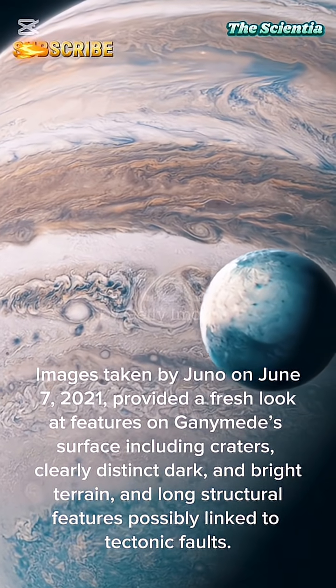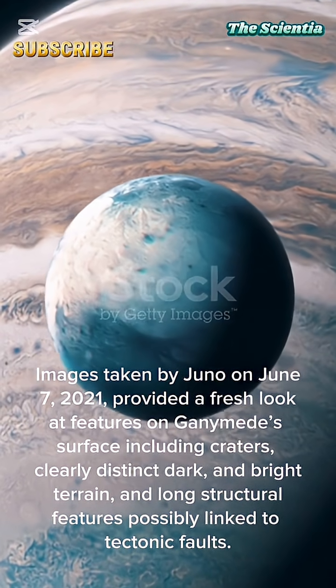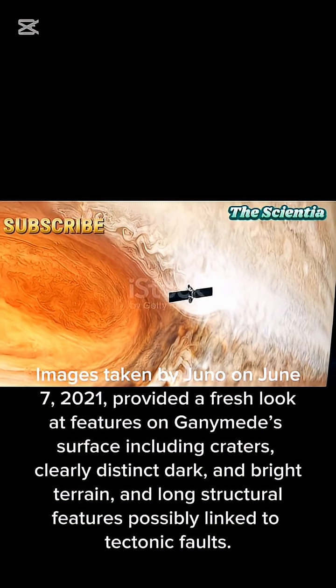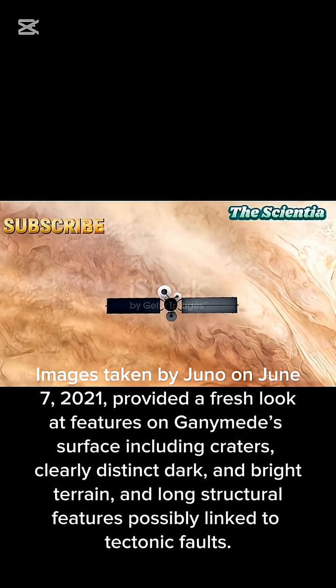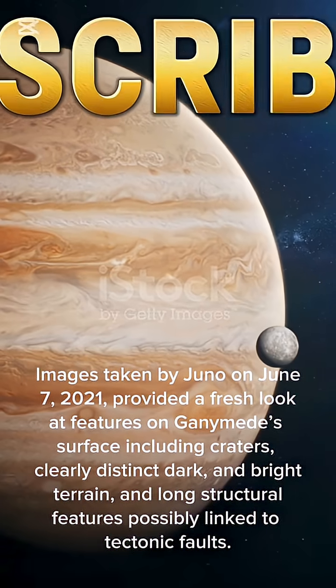Images taken by Juno on June 7, 2021 provided a fresh look at features on Ganymede's surface, including craters, clearly distinct dark and bright terrain, and long structural features possibly linked to tectonic faults.